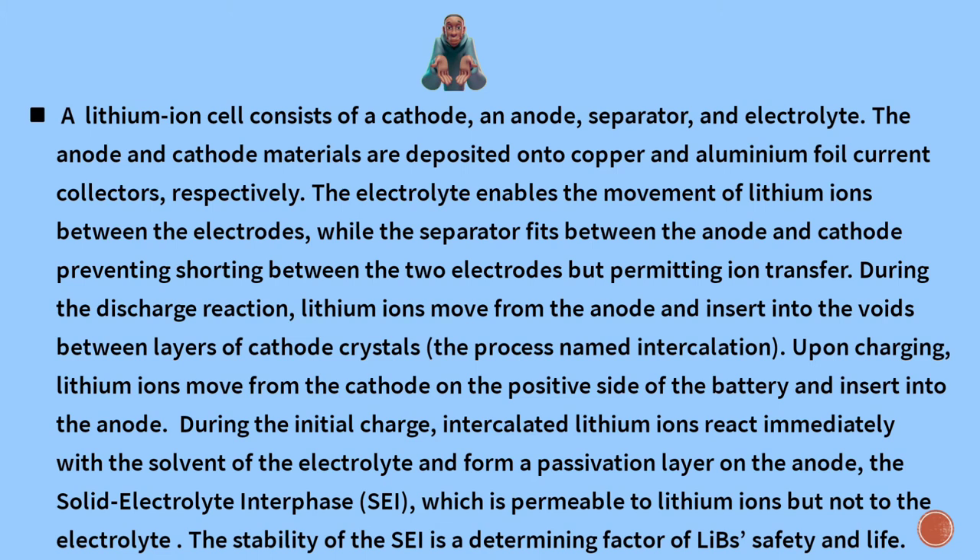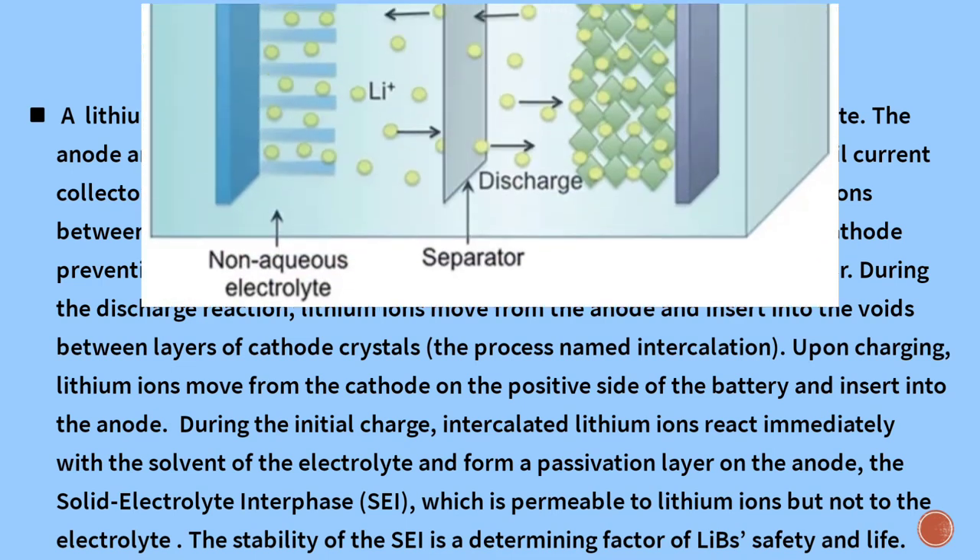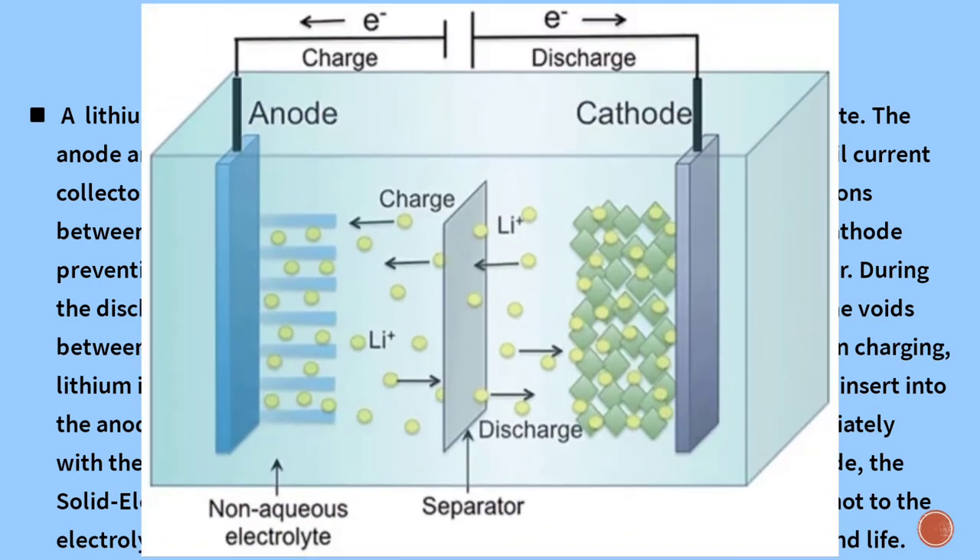Upon charging, lithium ions move from the cathode on the positive side of the battery and insert into the anode. The LIB components and processes are illustrated in this figure. During the initial charge, uncirculated lithium ions react with the solvent of the electrolyte and form a passivation layer on the anode — the solid-electrolyte interface (SEI) — which is permeable to lithium ions but not to the electrolyte. The stability of the SEI is a determining factor of LIB safety and life.